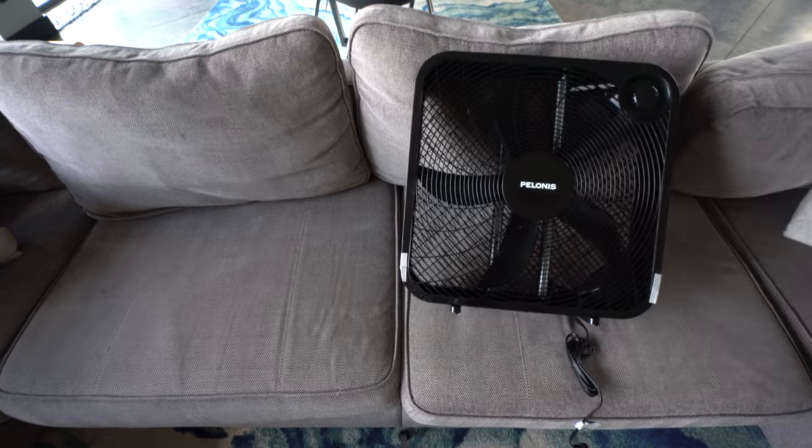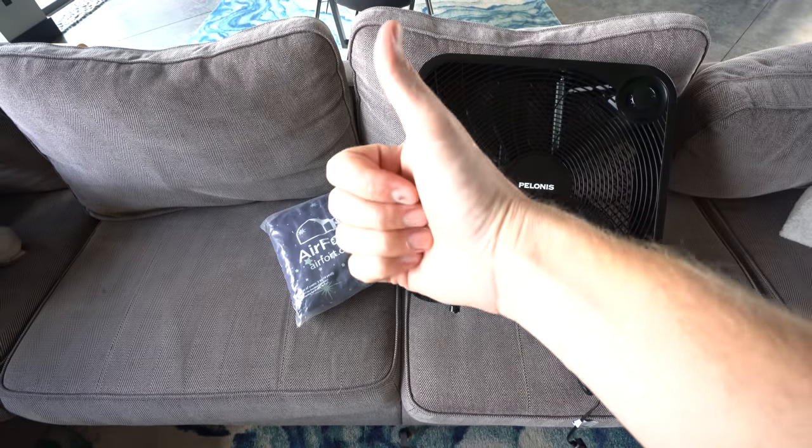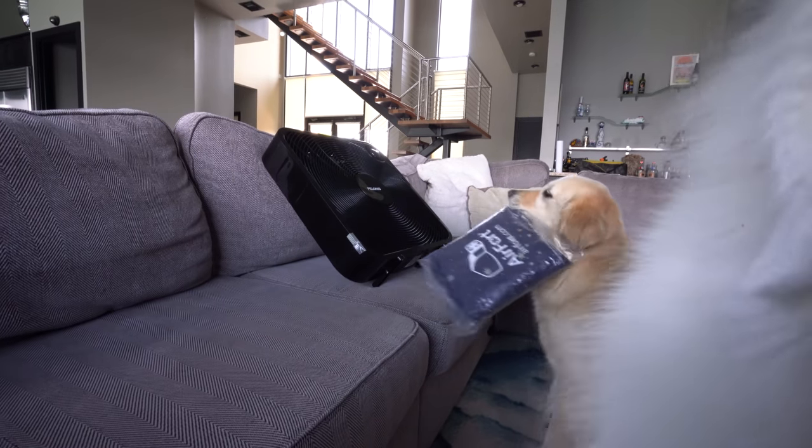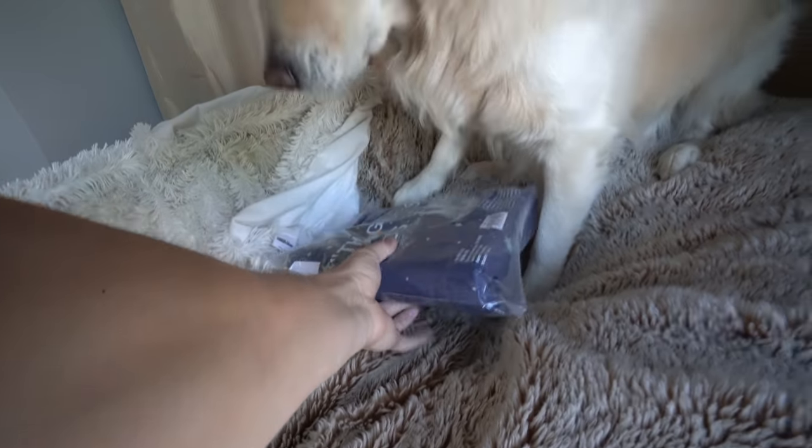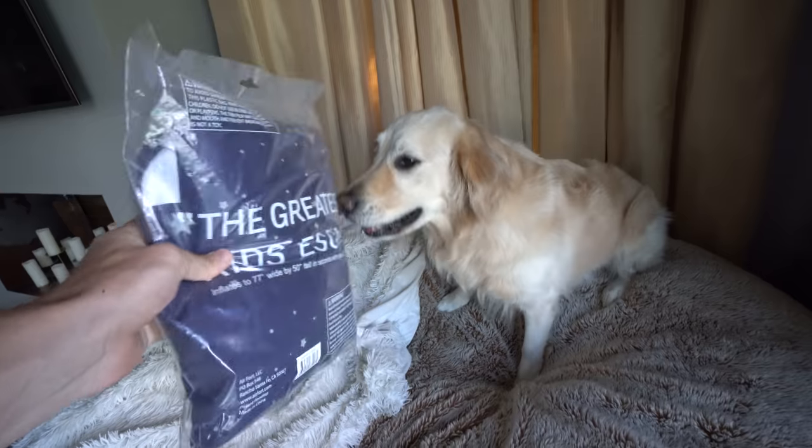So we've got a box fan and a fort. This is gonna be awesome. Hello to you too, Coda. What's up, buddy? We're gonna need this back — we actually need this for the video today. I'm glad you're excited about it, but that's not what we're doing.